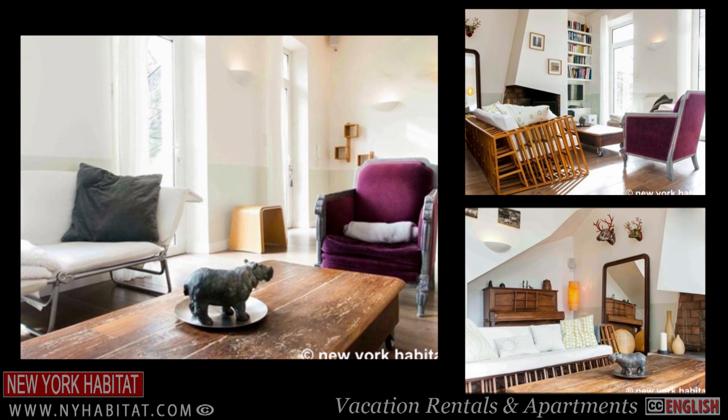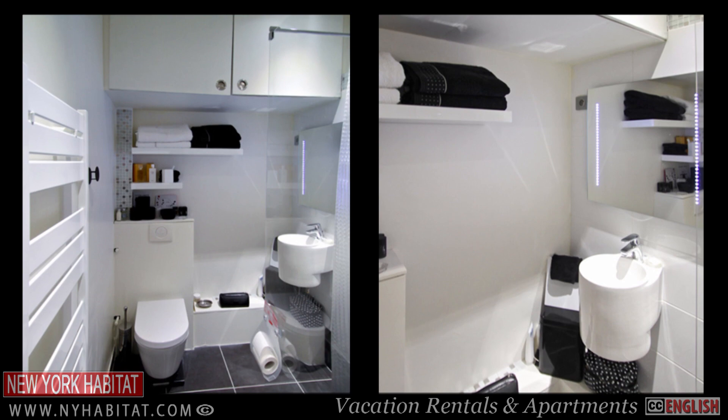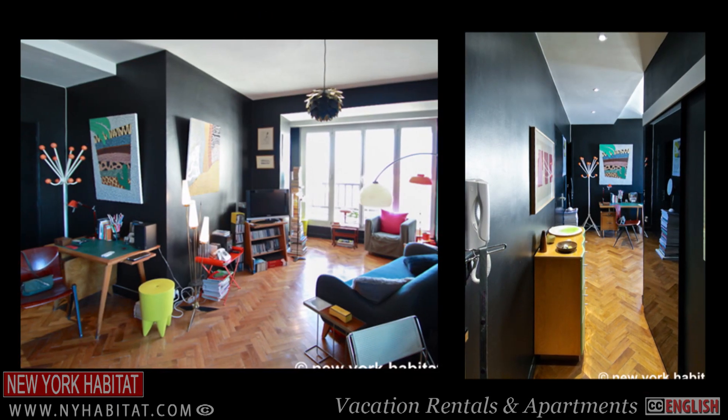While you won't be able to stay in a fort in Marseille, the next best thing is to stay in a Marseille apartment. Booking a furnished apartment or vacation rental from New York Habitat is the best way to experience this amazing city.